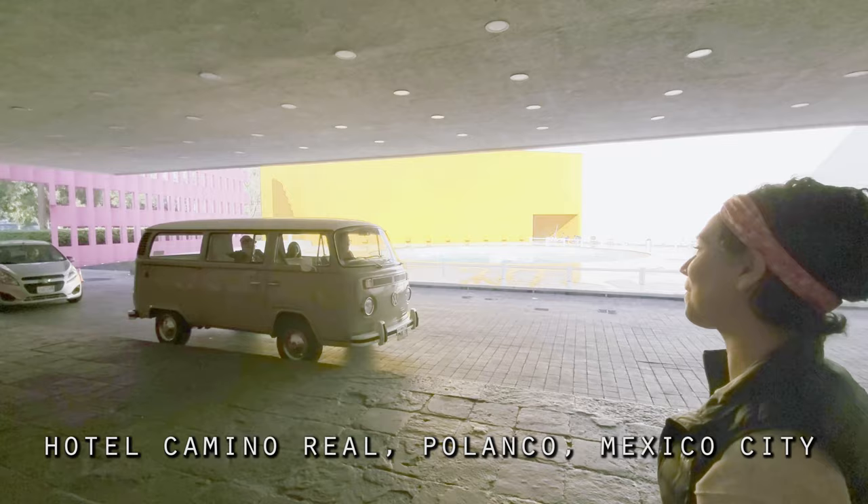We had found this company called the Traveling Beetle that would take us around town in these old Volkswagen vans and show us Luis Barragan architecture.